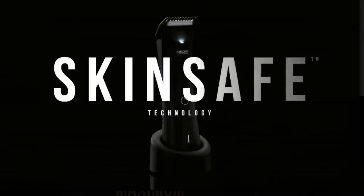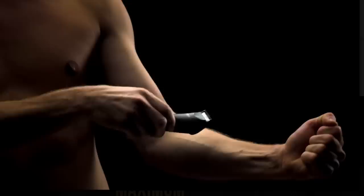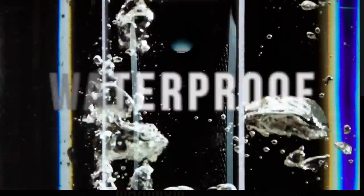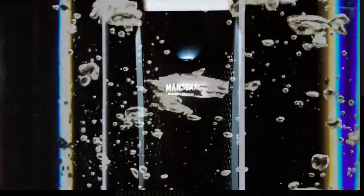This video is sponsored by Manscape. They're now shipping to New Zealand, Australia, and the United Kingdom, so definitely check them out. It's waterproof, TSA friendly, and rechargeable. I'm not gonna steer you wrong — I have a discount code down below and it automatically applies at checkout. Thank you Manscape for sponsoring this video.